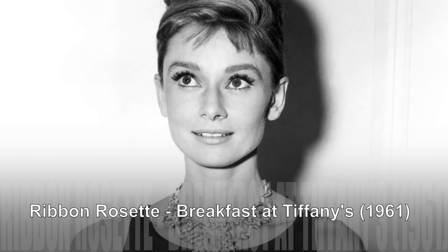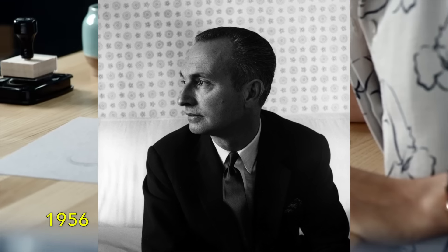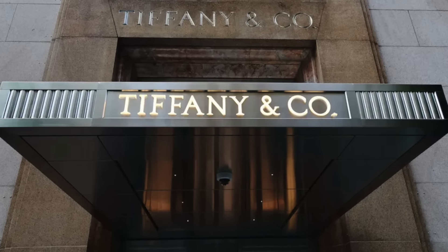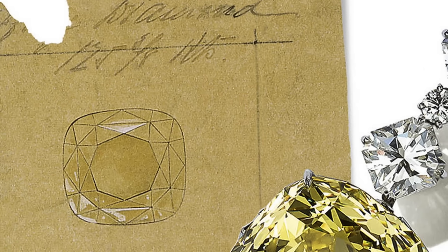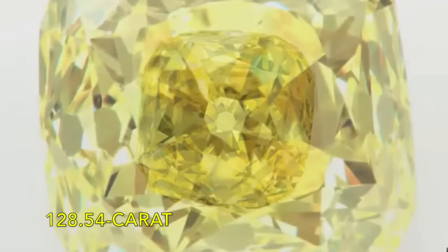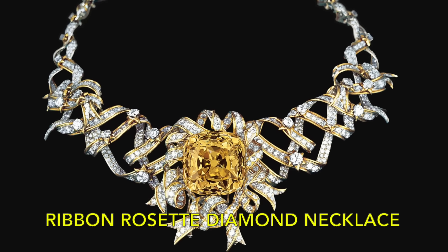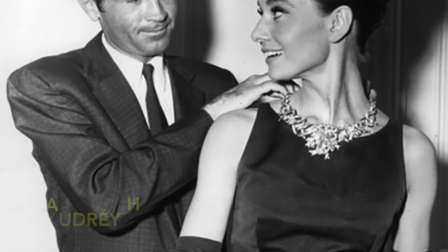Ribbon Rosette Necklace. The collaboration between Tiffany & Co. and Jean Schlumberger commenced in 1956, sparked by an invitation extended by Walter Hoving, then chairman of Tiffany & Co., inviting Schlumberger to join the company as vice-president. In the following year, Schlumberger was entrusted with a remarkable task: to set the largest yellow diamond in existence at the time, the extraordinary 128.54-carat Tiffany yellow diamond. The culmination of his efforts was the creation of the iconic Ribbon Rosette diamond necklace, unveiled in 1961 and adorning the neck of none other than Audrey Hepburn that same year.